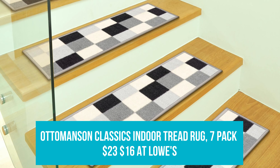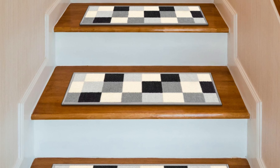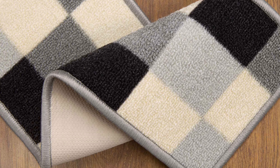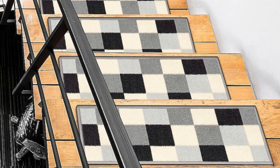Edmundson Classics Indoor Tread Rug 7-Pack: Was $23, now $16 at Lowe's. These low-pile, non-slip stair treads don't only infuse your space with a cool geometric look, but they also offer plenty of traction for extra safety when running up and down the stairs.